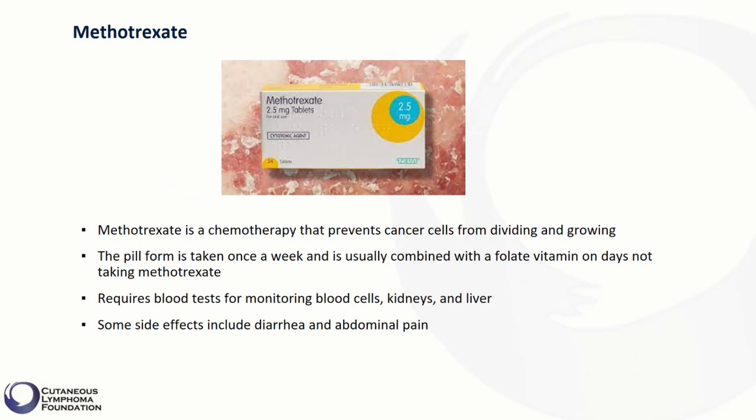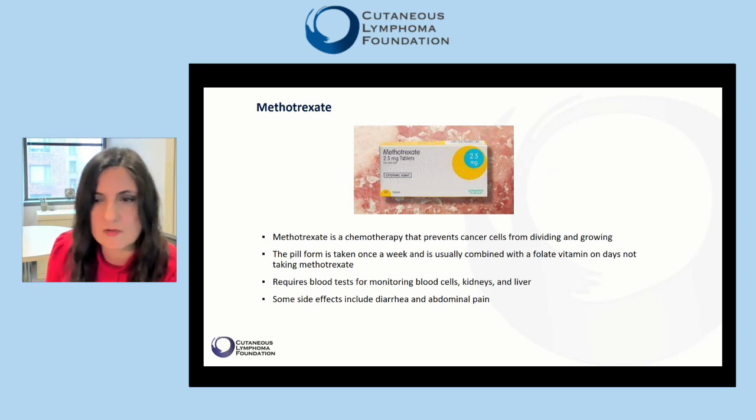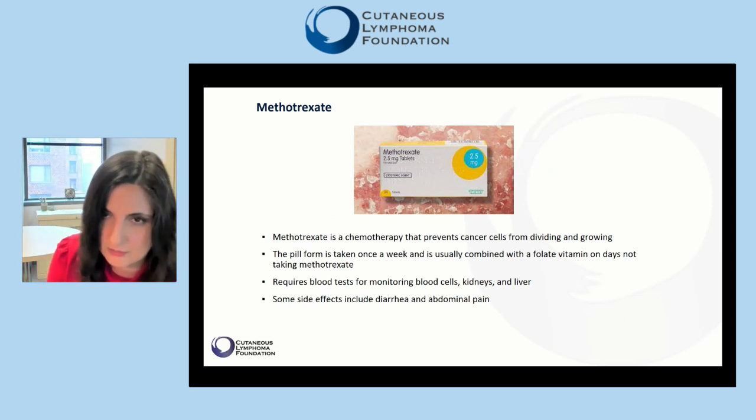Methotrexate requires blood tests for monitoring blood cells, kidneys, and liver. Some common side effects include gastrointestinal symptoms such as diarrhea and abdominal pain.